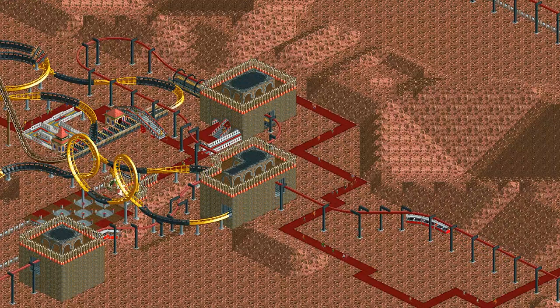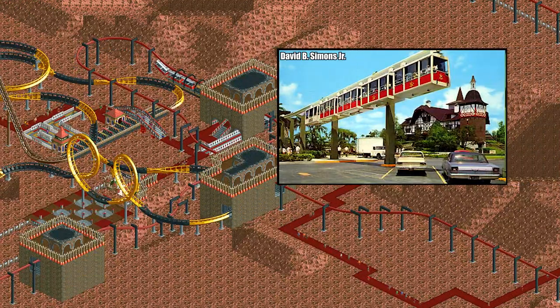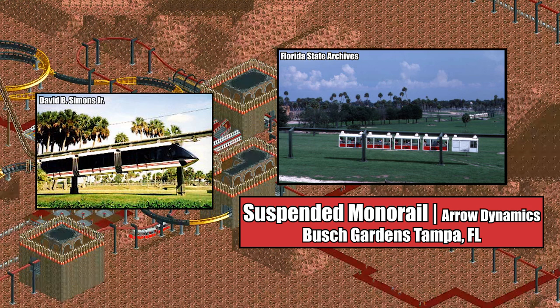Despite appearing in the Added Attractions future world scenario, the first ever successful monorail for urban transportation was actually a suspended monorail. Named the Schwebebahn, it opened all the way back in 1901 in Wuppertal, Germany, and still operates today. The design of the suspended monorail in Roller Coaster Tycoon was probably based off of the defunct suspended monorail built by the American manufacturer Aerodynamics for Busch Gardens Tampa in 1966. The ride's original box-shaped cars were replaced by sleeker, more modern-looking cars built by Intamin in the late 1980s, and the ride eventually closed for good in 1999.